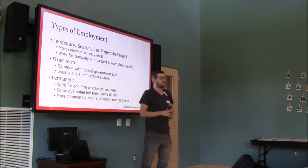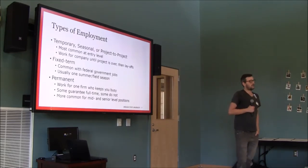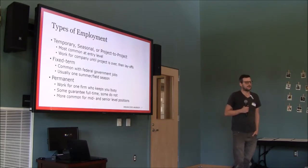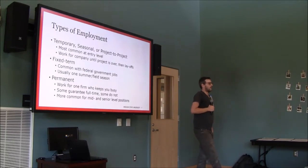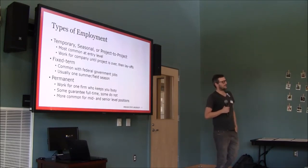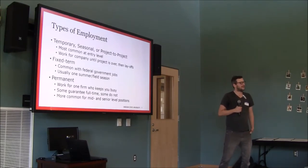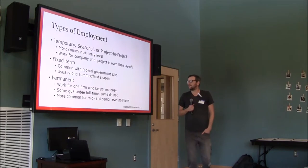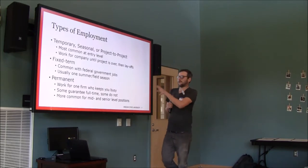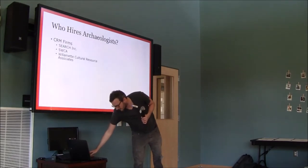Permanent jobs are fairly rare at the entry level. A couple of companies try to hire permanent techs even just out of college, but mostly you need a couple years of temporary experience first. There's a term — shovel bum — for the itinerant archaeologists who go from project to project. You usually have to do that for a couple years before you can get to a permanent position.